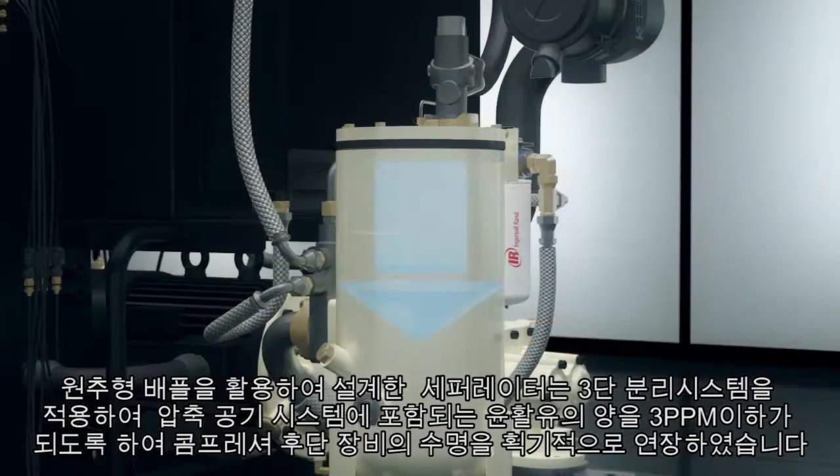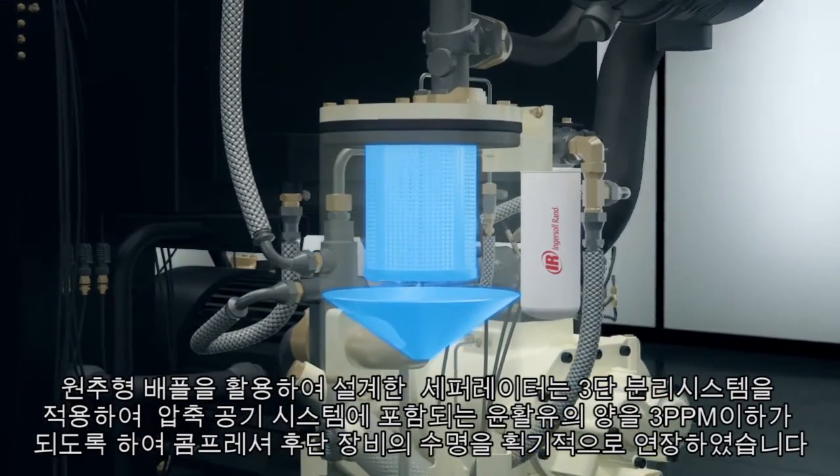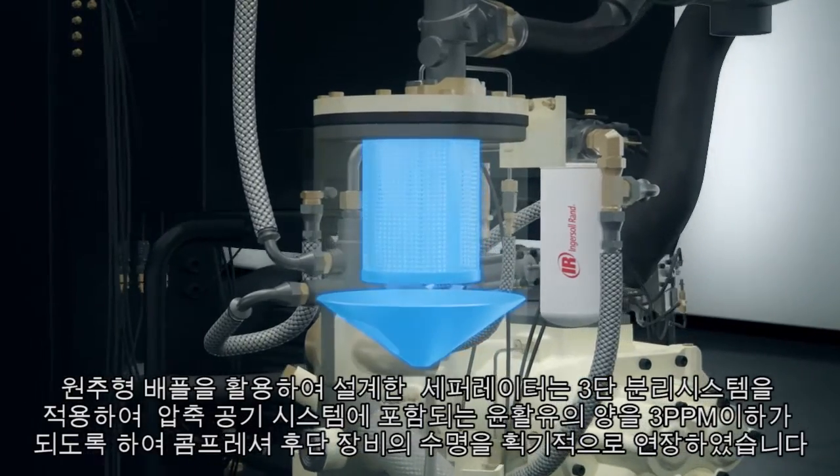And the three-stage separation system with conical baffle also extends service life by delivering air with less than three parts per million of lubricant.